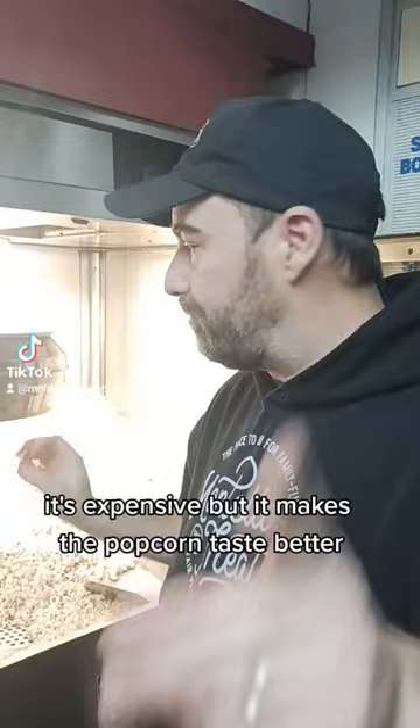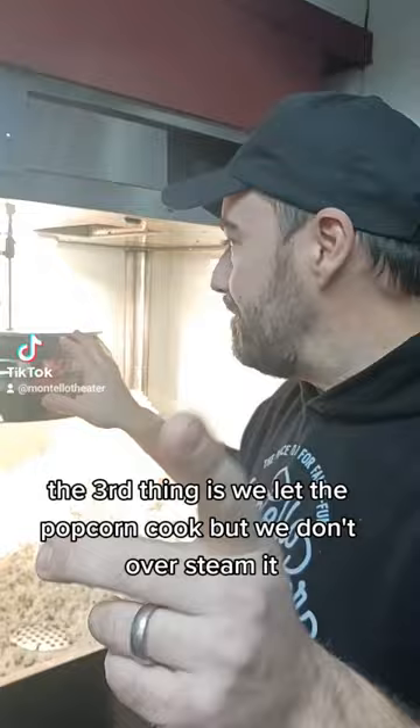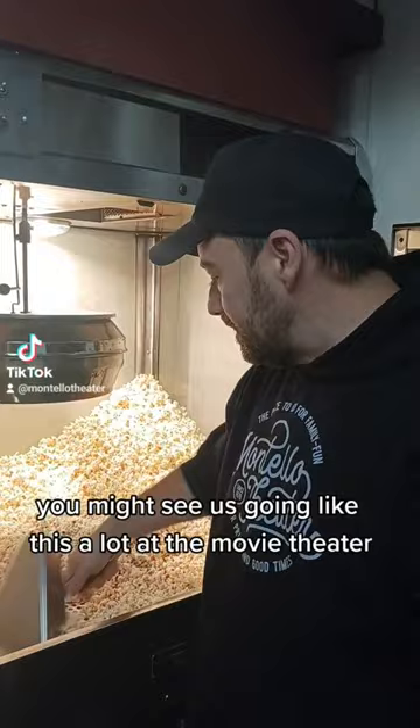Third, we let the popcorn cook but we don't oversteam it. Some people will hold their lid down on their popcorn — it'll oversteam it and it'll get chewy. You might see us going like this a lot at the movie theater, because we're getting rid of all the kernels that go down into this little sifter.